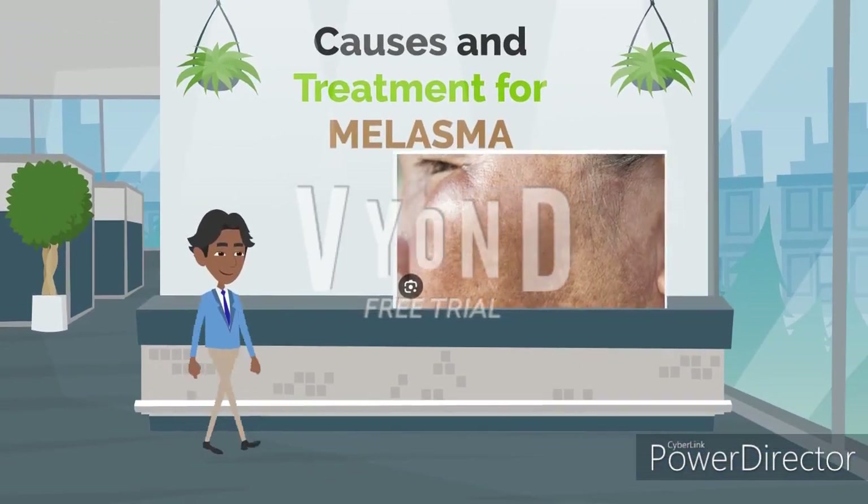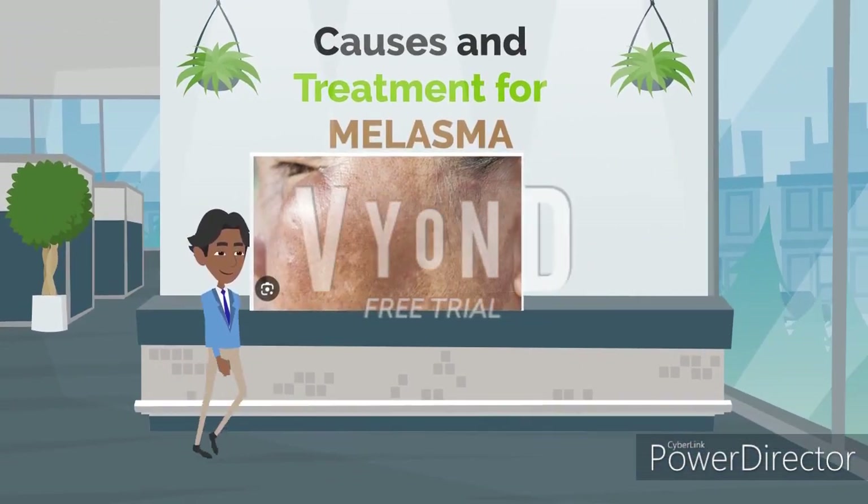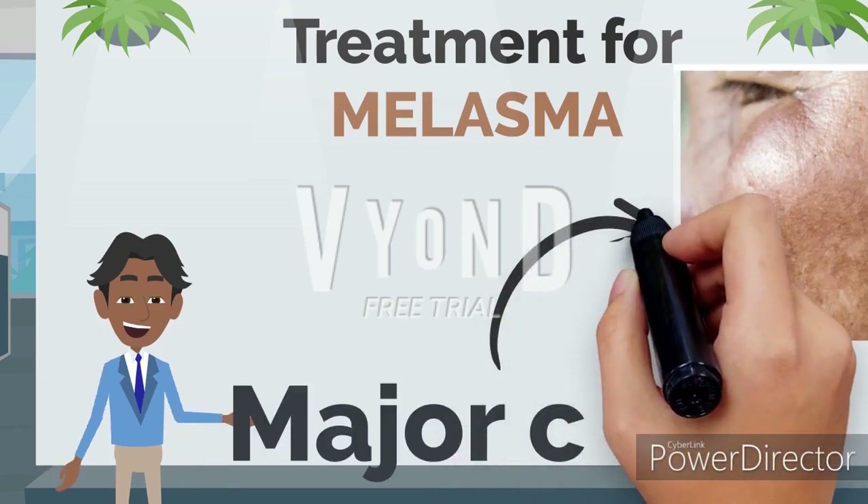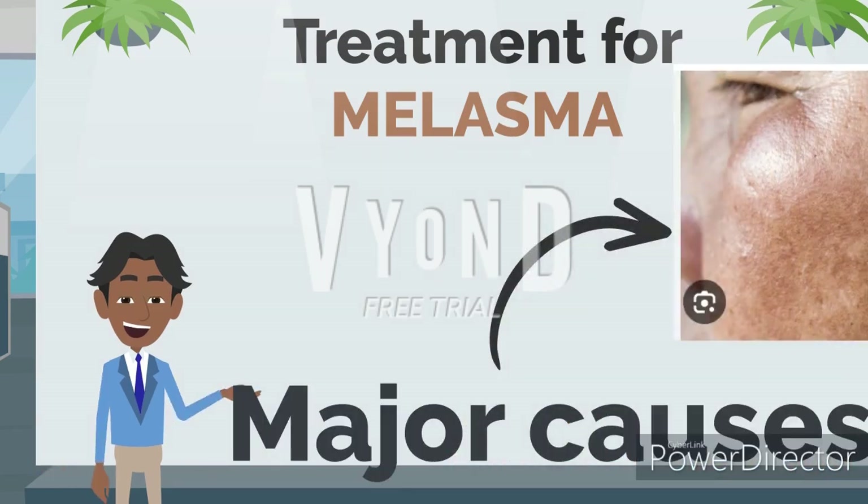What is melasma? In this video we are going to discuss the causes and treatment for melasma.